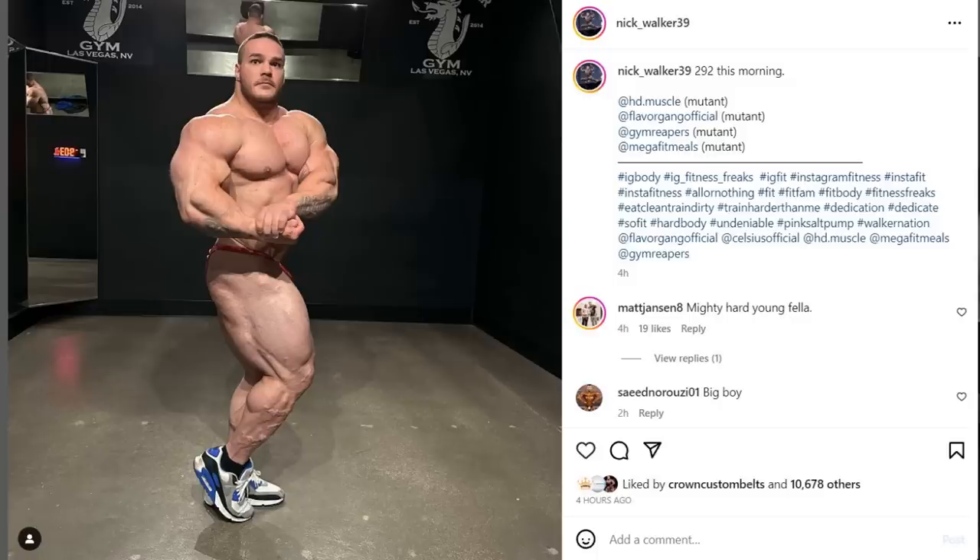Hey guys, Evan here. We've got a couple of very interesting topics to go over today. We're going to start with Nick Walker. Now you might think there's nothing special here — just another Nick Walker side chest — but I want to put certain things into perspective. The thing I want to talk about is how much Nick Walker actually grew. He lost the Arnold Classic, probably one of the main reasons being the lack of fullness especially in the legs. After that Arnold Classic, based on all the comments and captions on his posts and everything that Nick said, it's very clear that he's going for crazy fullness, crazy size, and freak factor at the Olympia.